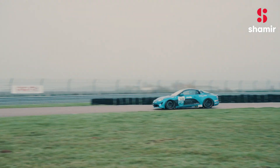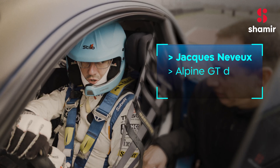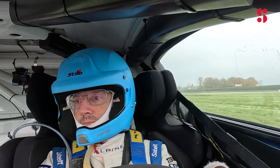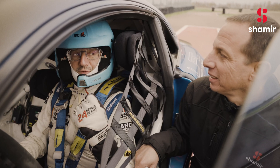In the curve, when I have to see the apex — the point when I have to go directly — I can see it before because I have a clear vision on the side. It's very efficient for me.